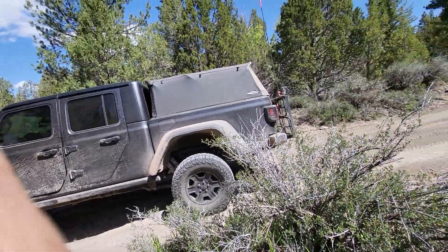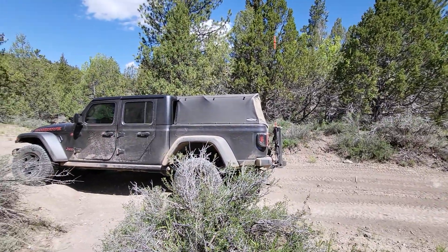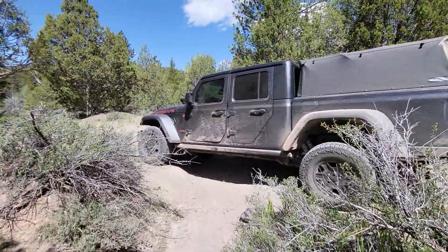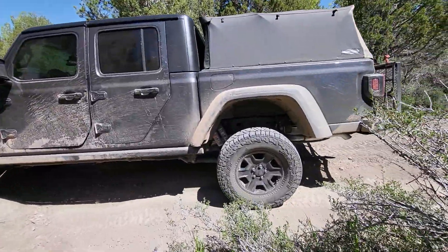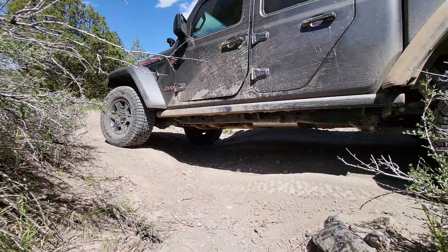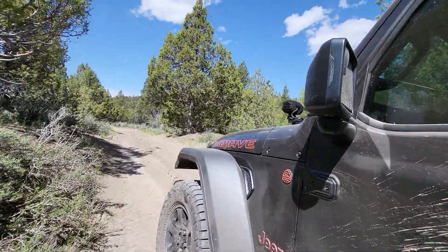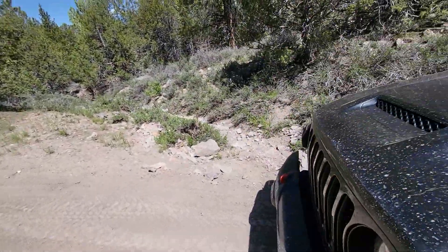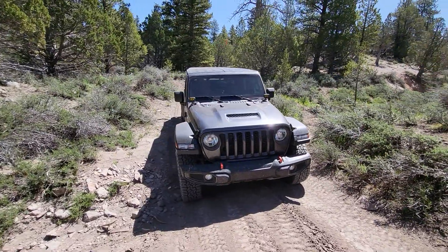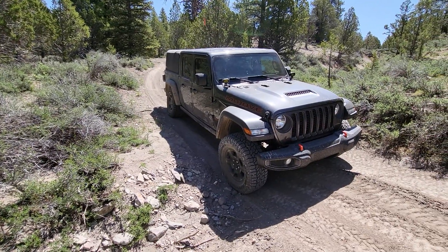We're putting the truck to work today out on the Fremont Trail in Utah. This is the kind of flex we're running into. I jumped out to take a look and I'll show you here in a second how much — there's quite a bit of flexing going on there.